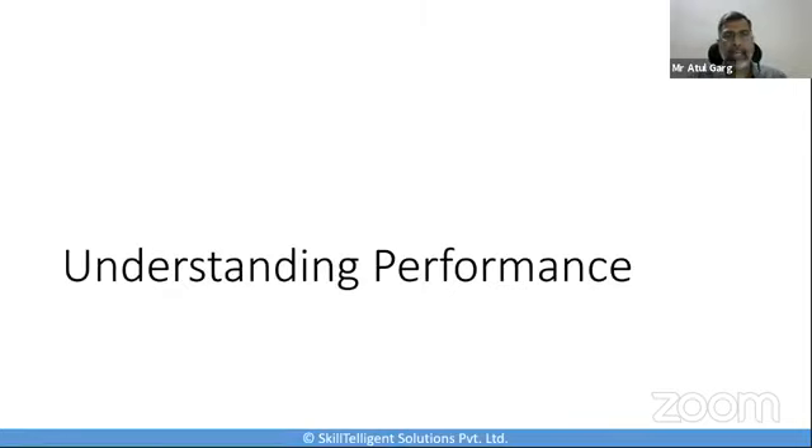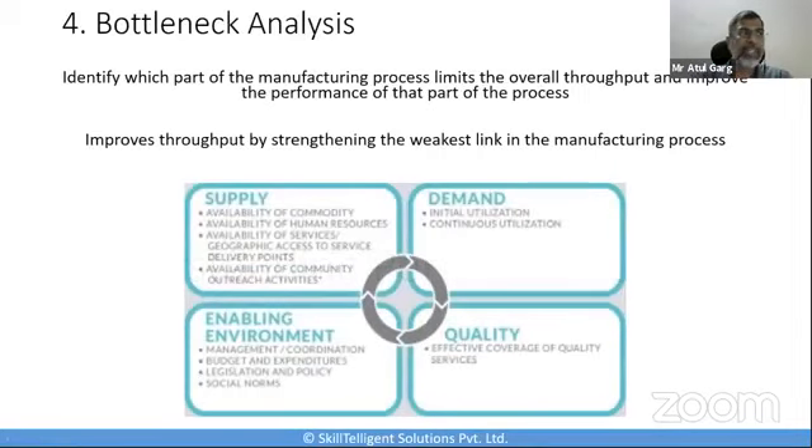The next category is understanding performance. Understanding current performance and continuously reviewing it is equally as necessary as implementing a solution. I have identified three tools here. The first one is the bottleneck constraint.